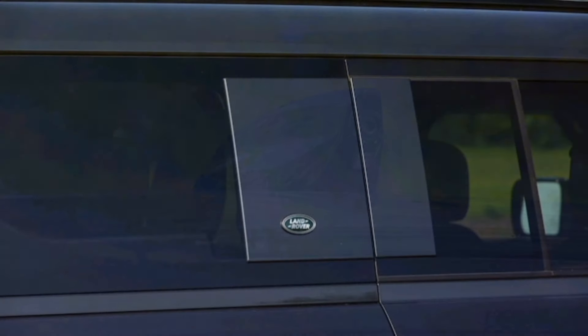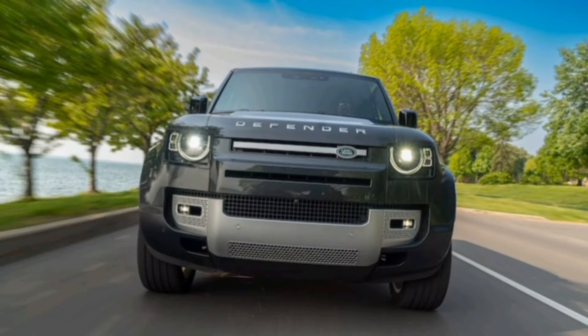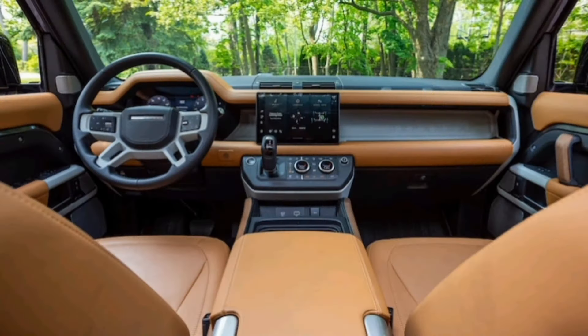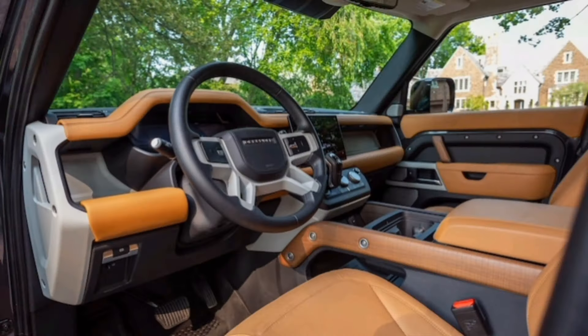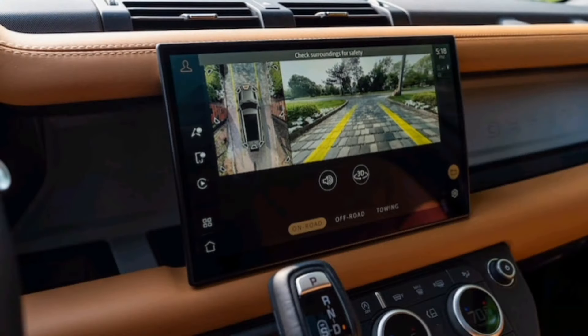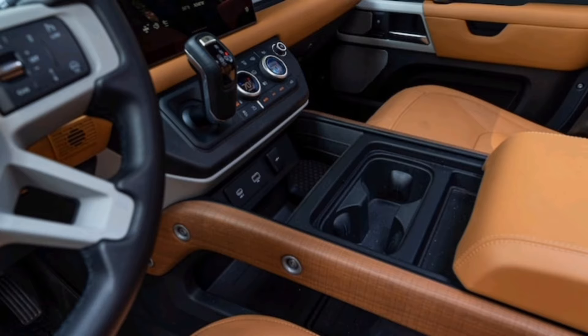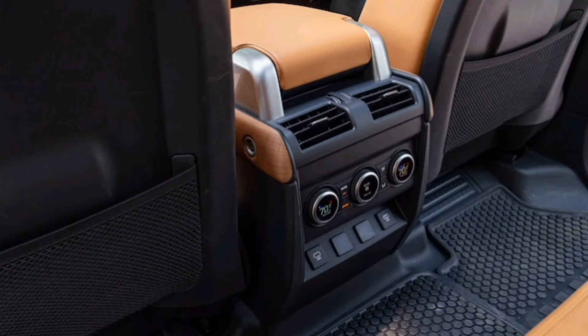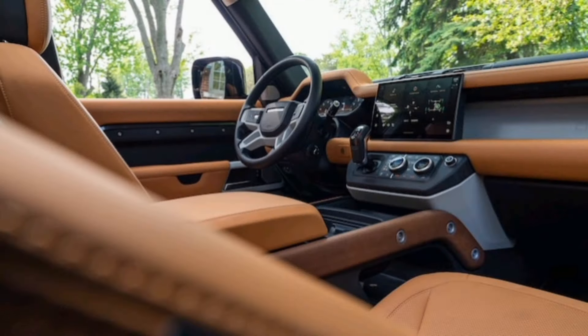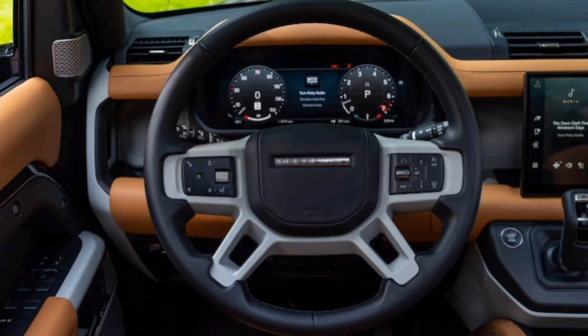Even three years into its run, the Defender's interior still looks fresh, and it's a sensational place to pass the miles with comfortable seats and expansive visibility to the front and sides. Perhaps the cabin's biggest accomplishment is that it feels and looks luxurious even while lined with hard-wearing, sensible materials that feel like they'll hold up to abuse in the harshest environments. Third-row access is easy, and there's a set of molded steps to help you make your way there, where even adults can get comfortable. Our example's Wayback even featured two USB-C ports and heated outboard seats.